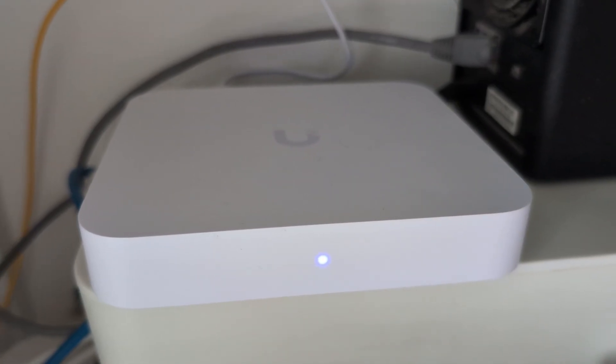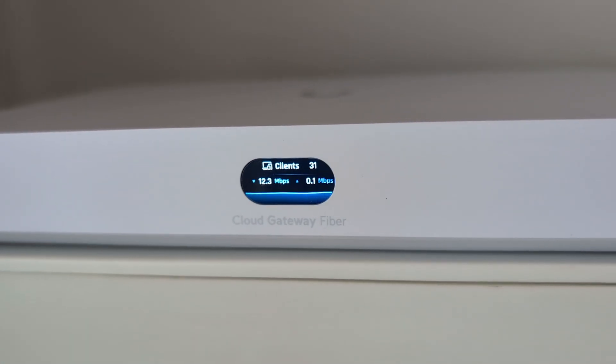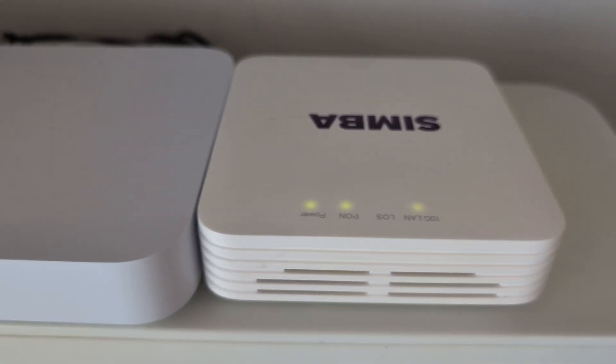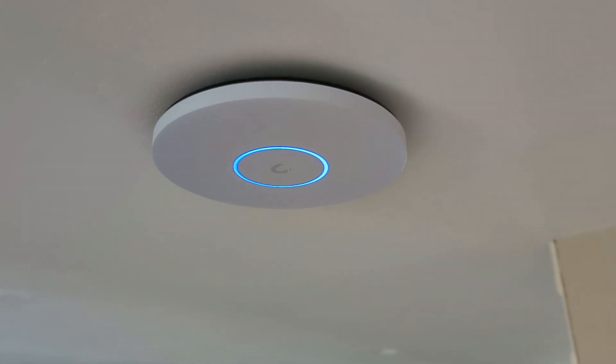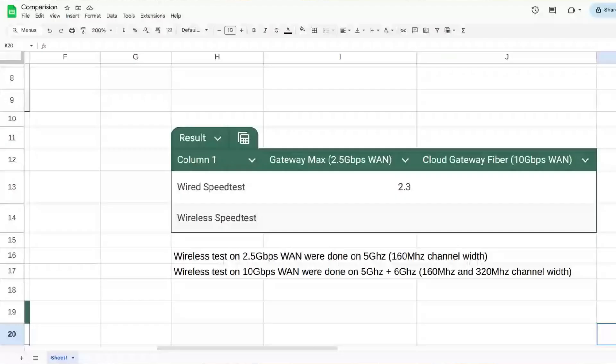Let me share my own experience. Previously I was using the Cloud Key Gateway Max with a 2.5G WAN port and four 2.5G LAN ports, plus a UniFi U7 Lite access point with a 2.5G port. Now I'm using the UniFi Cloud Gateway Fiber, which has a 10G SFP WAN port, a 10G WAN port, and four 2.5G LAN ports. I'm also using the U7 Pro XG with a 10G port to ensure a 10G backhaul for wired testing. I use the built-in speed test in UniFi.